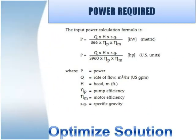Power required equals flow into head into specific gravity, divided by a constant factor of design into efficiency of pump, into efficiency of motor, into efficiency of drive. Consideration should be given for the overall efficiency of the pump system.